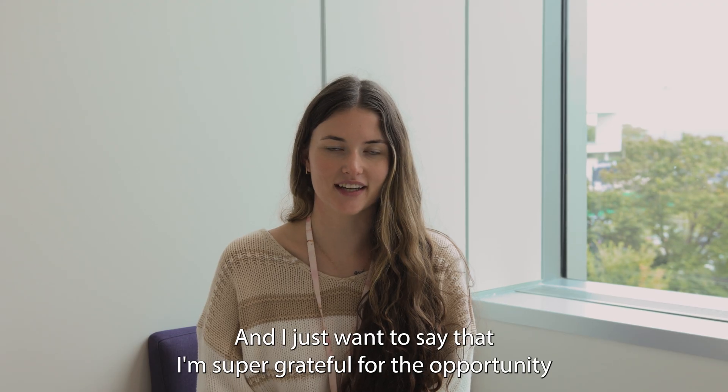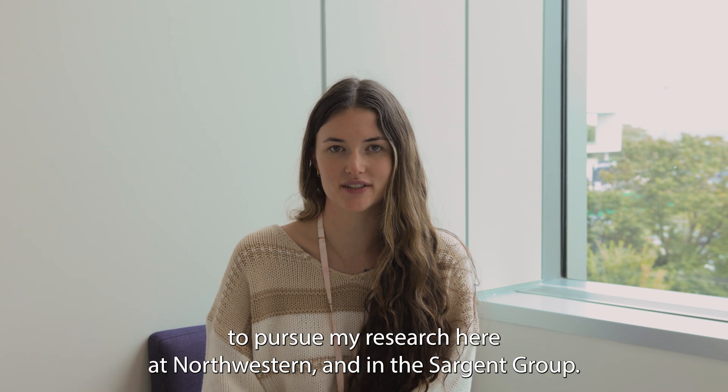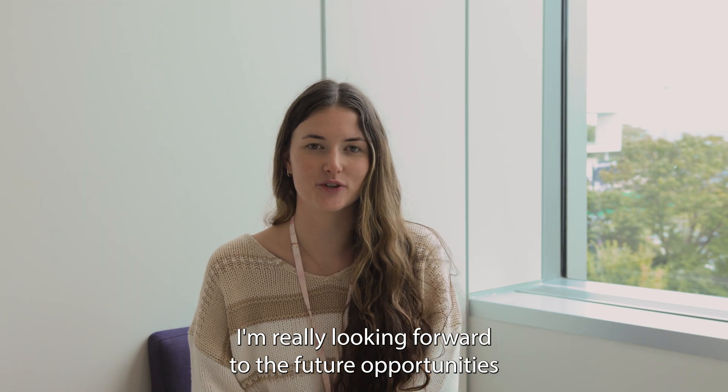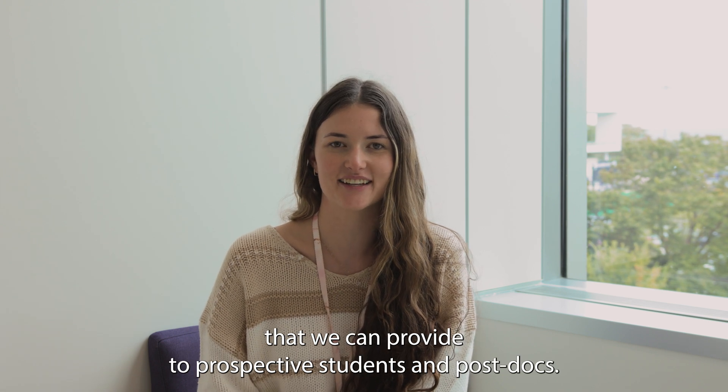Thank you so much for watching. I just want to say that I'm super grateful for the opportunity to pursue my research here at Northwestern and in the Sargent Group. I'm really looking forward to the future opportunities that we can provide to prospective students and postdocs.